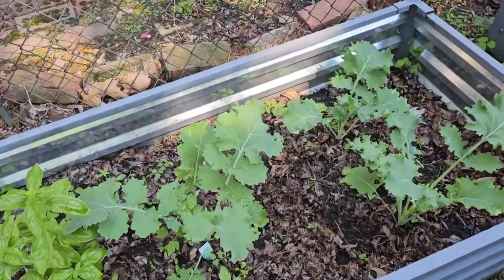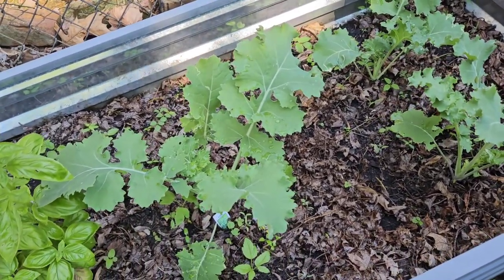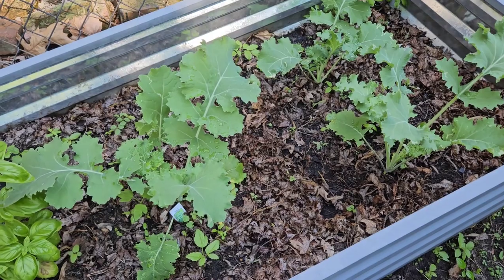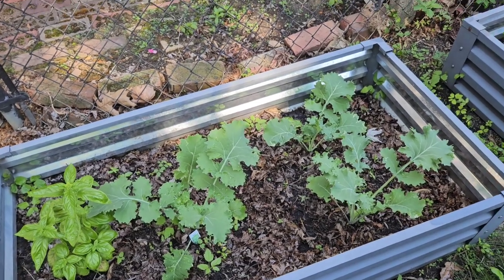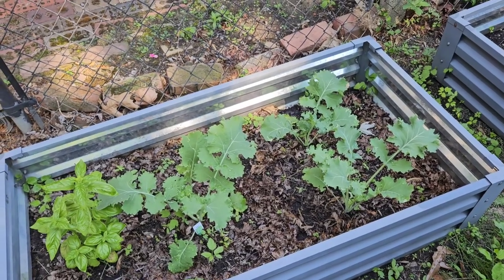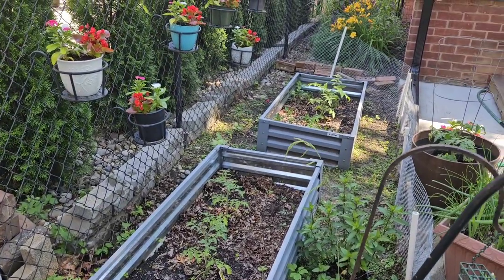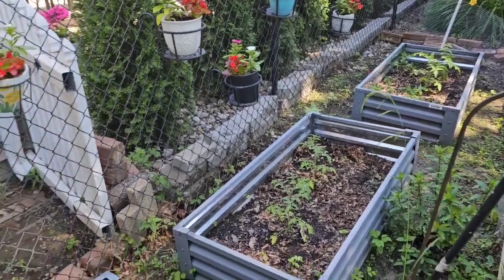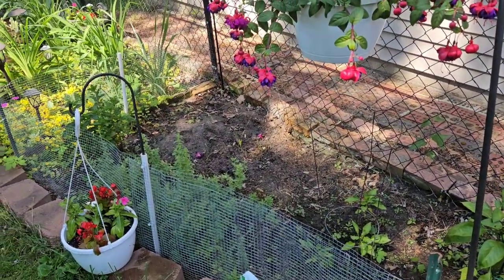My kale is starting to get big — not ready to harvest yet, but this is one of my favorite things in my garden. It just keeps growing and growing, and it'll continue to grow into the fall. Once you start cutting from it, it just keeps growing out the top — you can cut from the bottom and they'll get super tall. It's one of my favorite veggies. Put it in the comments: what is your favorite veggie in the garden to grow? Is it tomatoes? Peppers? Something unusual like herbs?